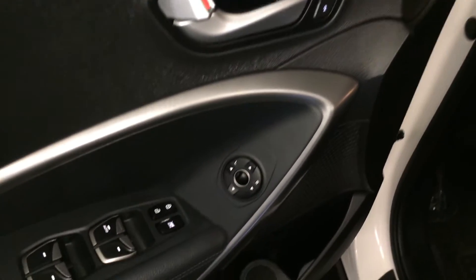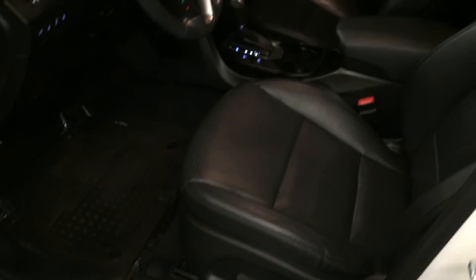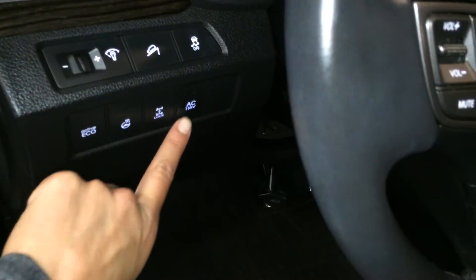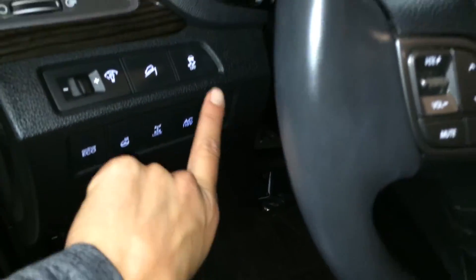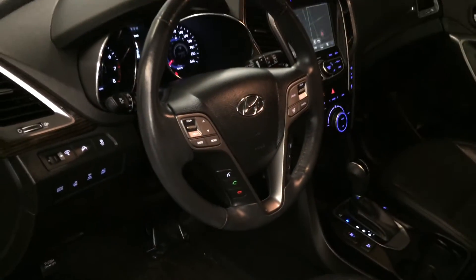Driver's seat memory, powered windows, locks, inside mirrors, gas cap release, power adjustable front seats, driver has lumbar support. Controls here for your active eco, heated steering wheel, turning on and off the power plug-in, traction control, downhill assist, dashboard lighting controls, tilt and telescopic steering wheel.